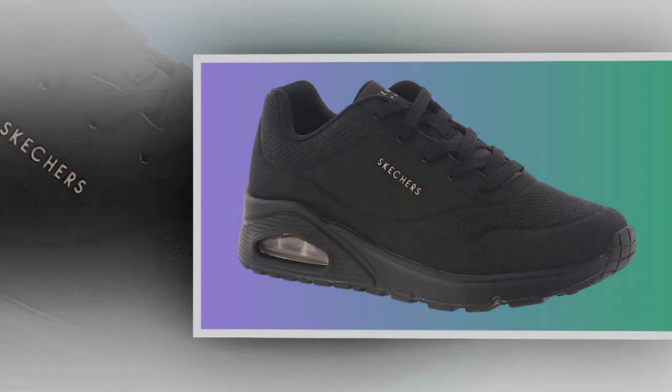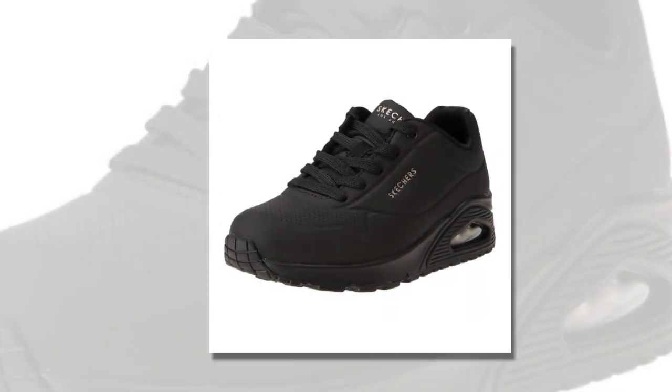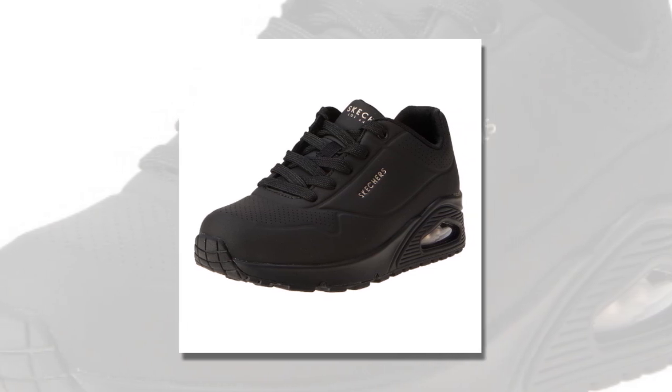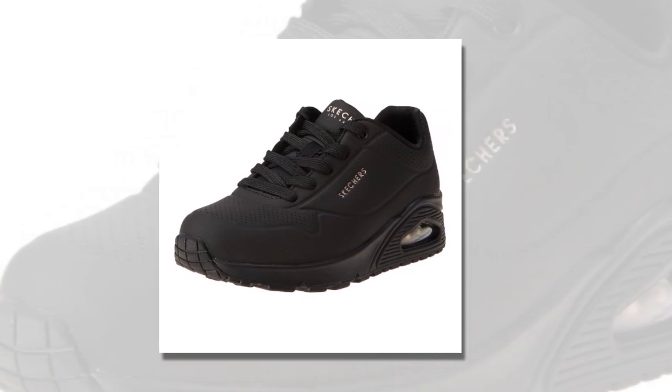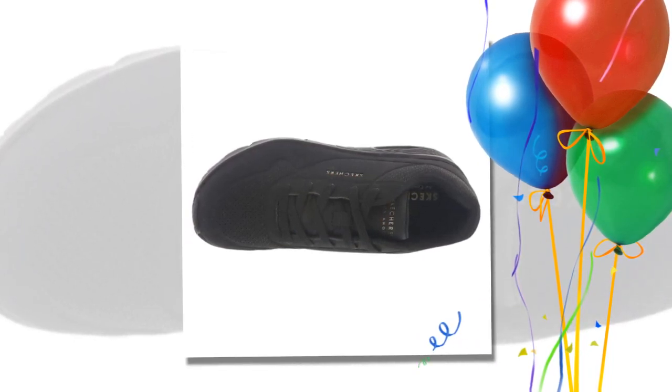Comfort is where the Skechers UNO really shines. Inside, we have an air-cooled memory foam insole. It feels soft and supportive underfoot, giving you a cushiony feel that adapts to your foot shape. This memory foam is especially great if you're on your feet for hours at a time, as it helps reduce fatigue and provides that extra support right where you need it.